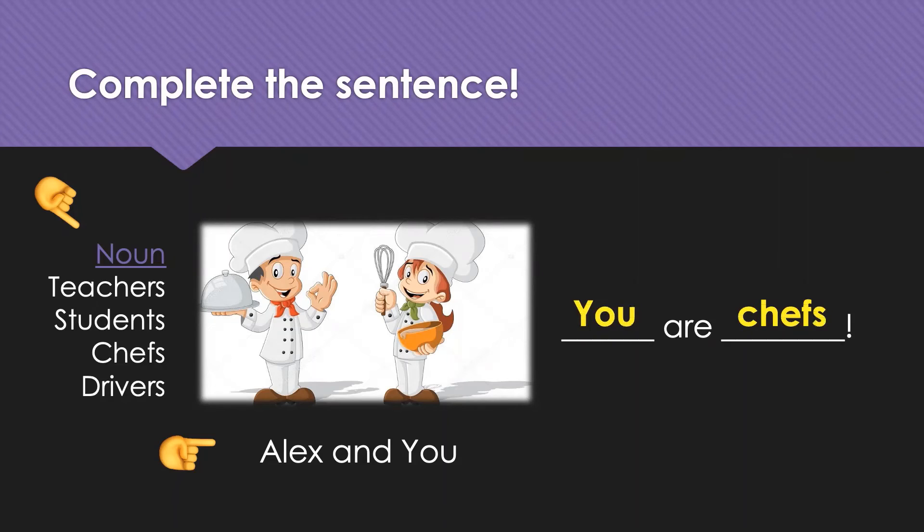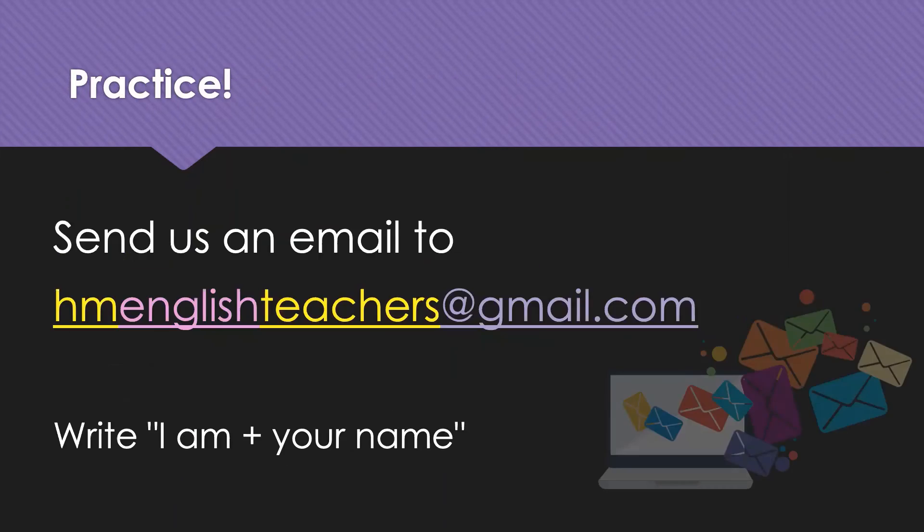And if you would like more practice putting it all together, what you can do is just send us an email. Our email address is HMEnglishteachers@gmail.com. You can introduce yourself using that single pronoun — you can say 'I am' and give us your name, and we will send you some more information so you can practice.